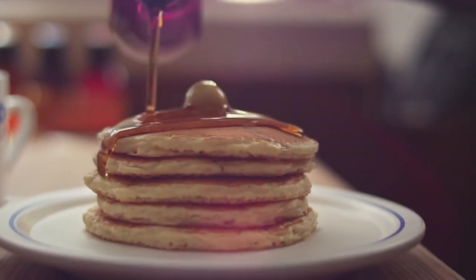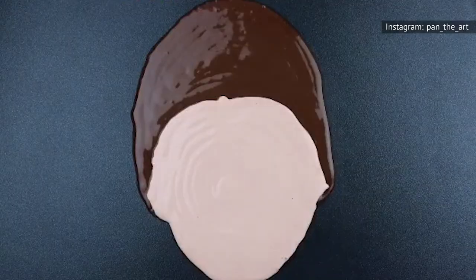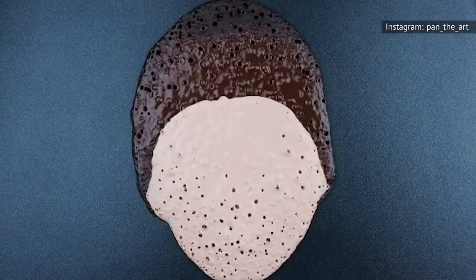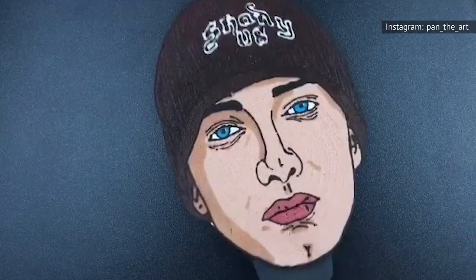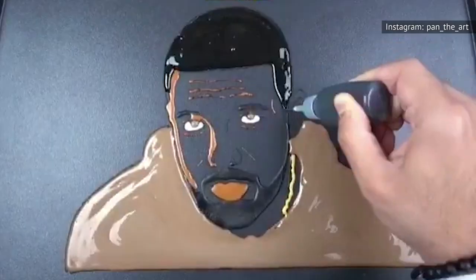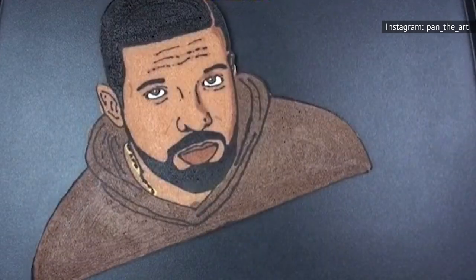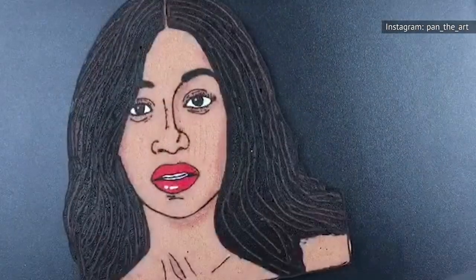But pancakes can come in all shapes and sizes. Sometimes they're even shaped like our favorite celebrities. There are plenty of videos on social media showcasing artists having a little fun with their food, including Instagrammer Pantheart, who has thousands of followers keeping up with his creations. A quick glance through the artist's griddle art gallery on Instagram will have you wondering if these look too good to eat. Drake and Cardi B are just some of the notable faces Pantheart has fashioned into pancakes.